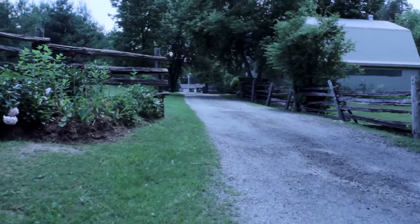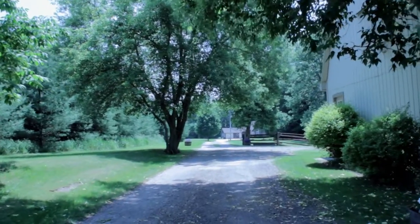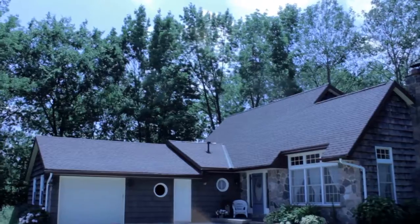Welcome to your new country home. This extraordinary 11-acre property is located just two minutes outside Hanover, Ontario.